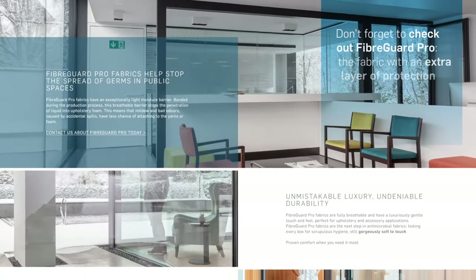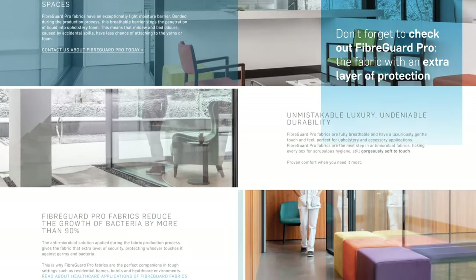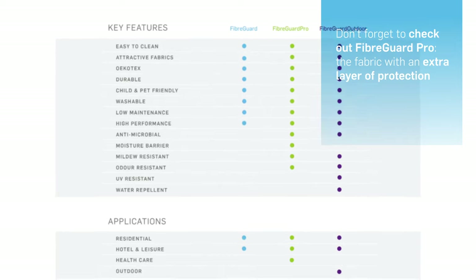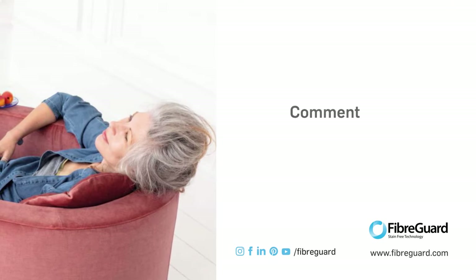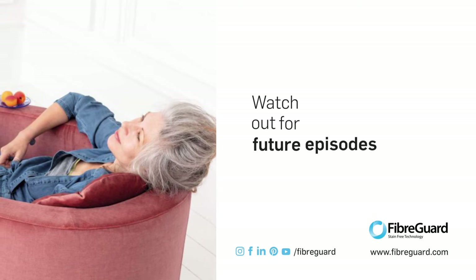Don't forget to check out FiberGuard Pro — the fabric with an extra layer of protection for your patients, your staff, your family and co-workers. If you enjoyed this content, please let us know in the comments section and look out for more FiberGuard vlogs to come.